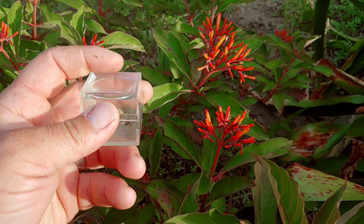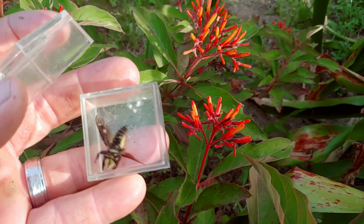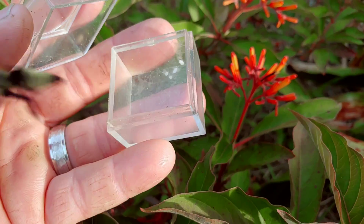Now let's go ahead and let it go, because this is not what we're looking for. I imagine it's going to fly away right away. There it goes. And it's gone.